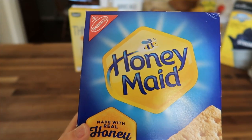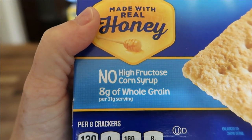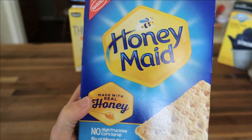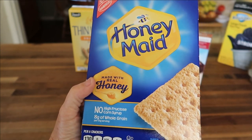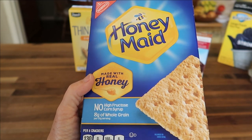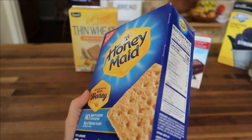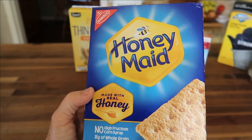This week Aldi's had the Nabisco Honey Maid Graham Crackers — no high fructose corn syrup and 8 grams of whole grain. This is a 14-ounce package, and I bought these to make s'mores. The way we do this without a campfire is in the oven — put your marshmallow on the graham cracker under the broiler for about 30 seconds, take it out, put your chocolate on top, turn the oven off, and place it back in for about 1 minute. It tastes so good. These graham crackers were $2.89.